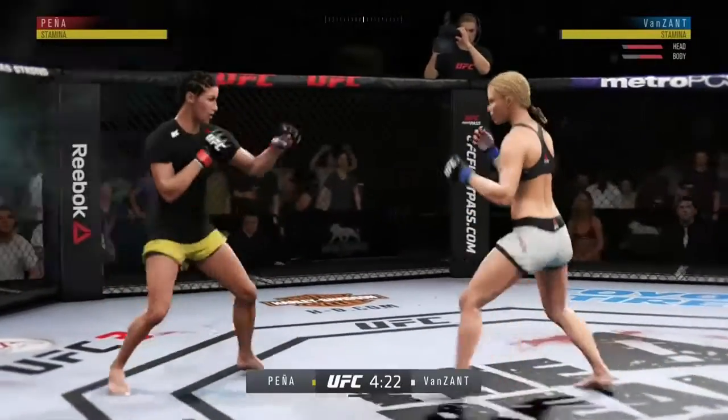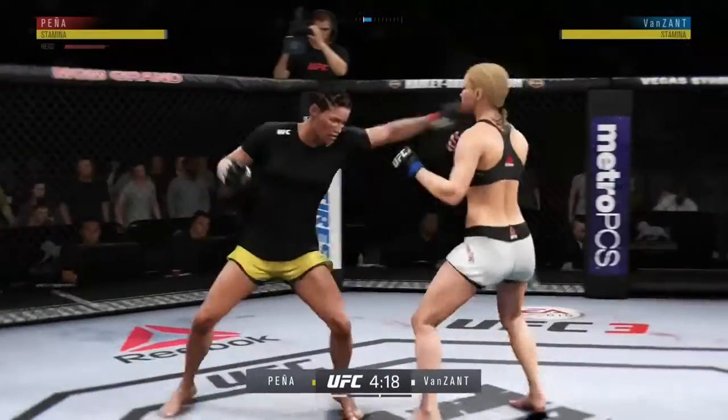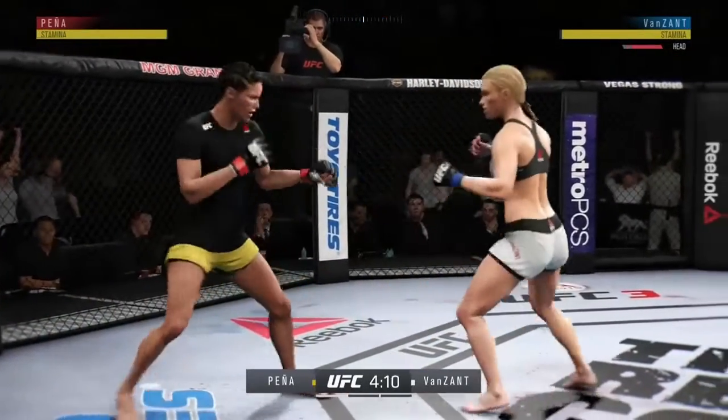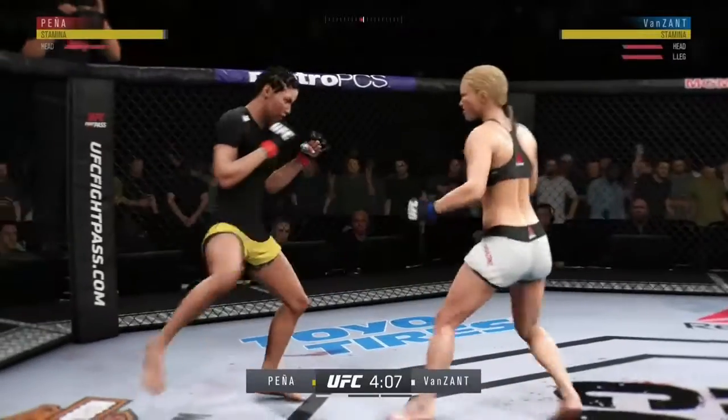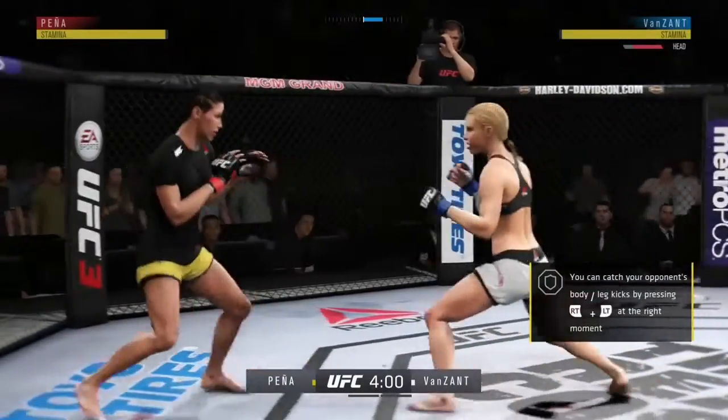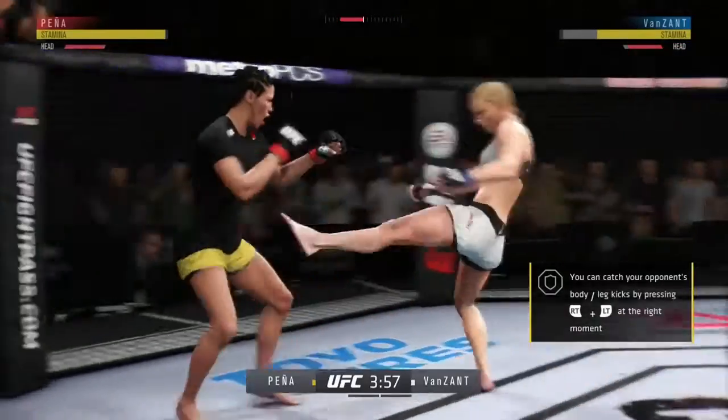Nice knee to the body. Beautiful straight punch there by Van Zandt. First round is underway now, and you've got to watch out for her powerful overhand punches. Most fighters in this division know what's coming, but as yet they've been unable to stop it.